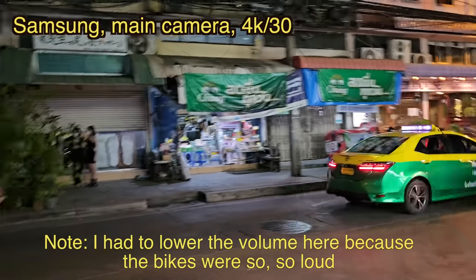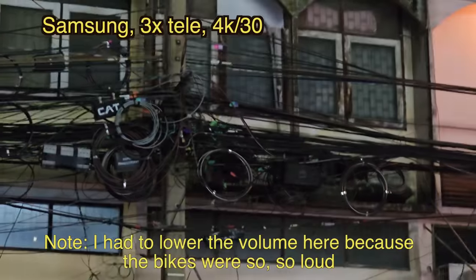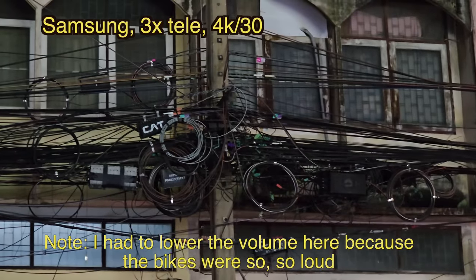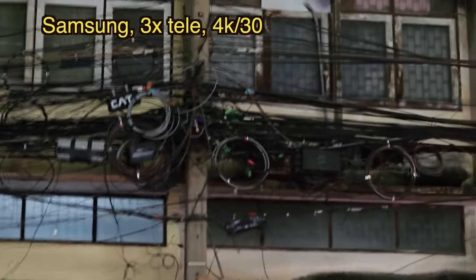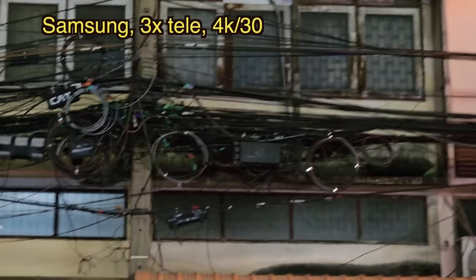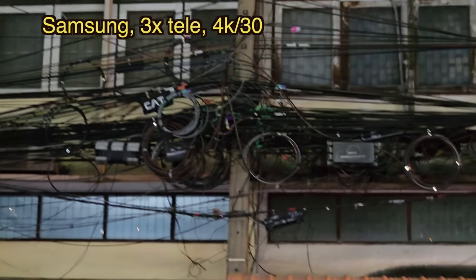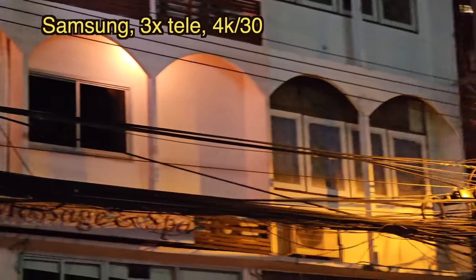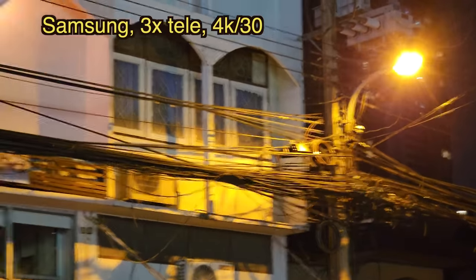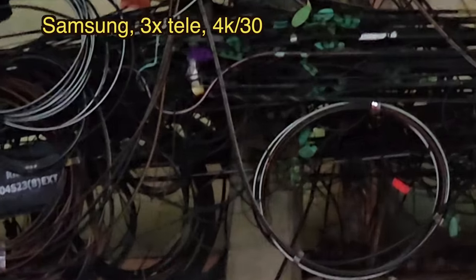One of the craziest things about Thailand is these power cables — look at how bungled up they are. It's been like this for a couple of decades. The Thai government is trying to clean this up but it will take a lot of manpower. This is Galaxy S23 Ultra camera footage at 3x zoom — let's go to 10x zoom.